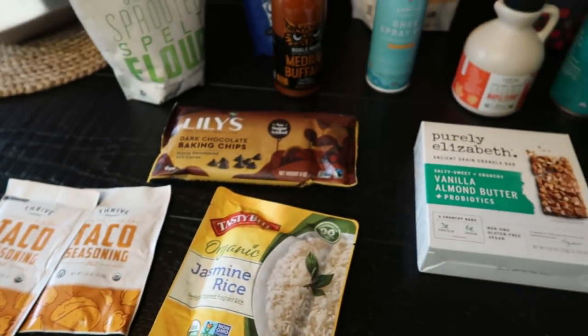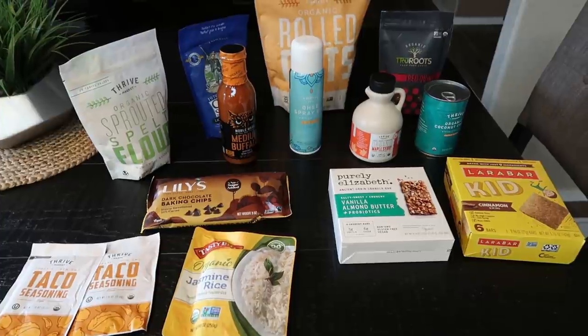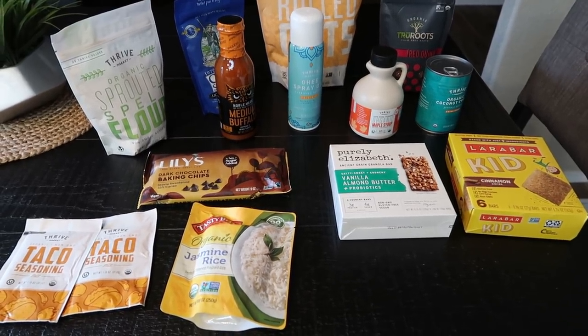So that's my Thrive order. Down in the description box is the link to head over and join the Thrive Market and take advantage of the $20 in free groceries. Leave it down in the comments if you guys become Thrive members so we can talk about some of our favorite things.